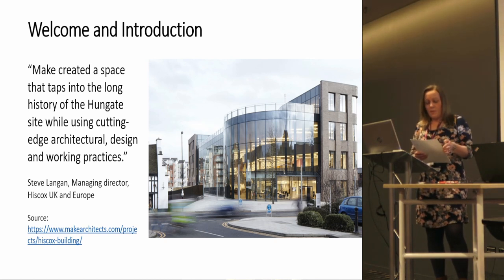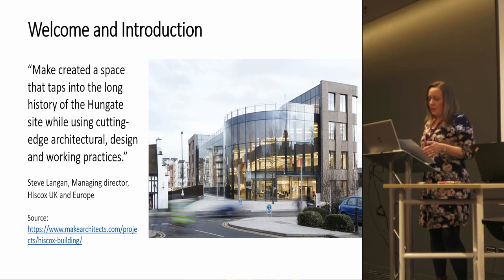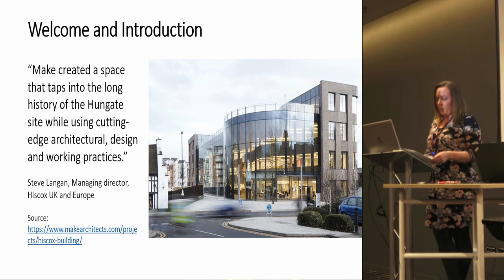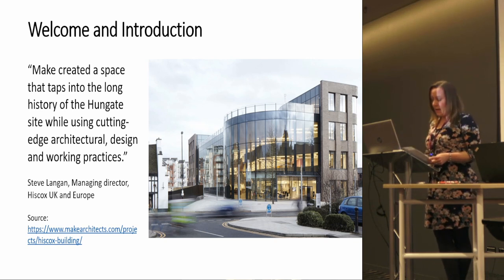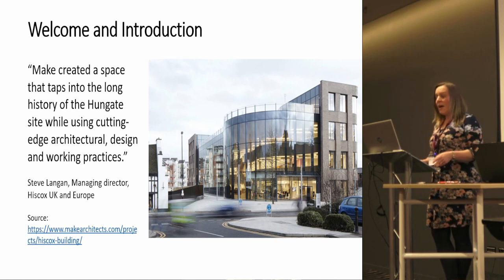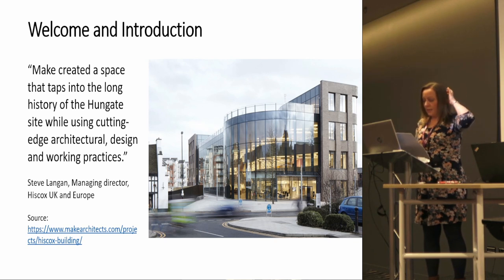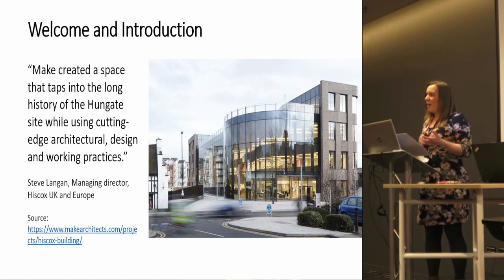When the call for session proposals was advertised by CFA, we were just finishing a fantastic piece of public realm work in North East Lincolnshire, which actually formed part of three regeneration projects including Greater Grimsby's Heritage Action Zone, which I'm the project manager for. The public art included had taken inspiration from the area's heritage, and remembering the Hiscox building in York where I live being built got me thinking.